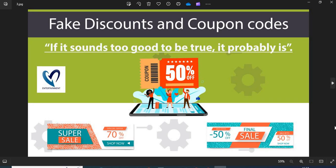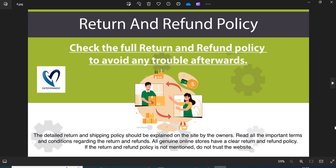Point 3: Fake discounts and coupon codes. Scammers usually show interesting discounts and coupon codes to attract customers. Do not fall into the discounts and coupon code trap. Point 4: Return and refund policy. All genuine online stores have a clear return and refund policy. If the return and refund policy is not mentioned, do not trust the website.